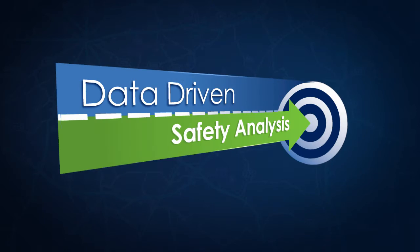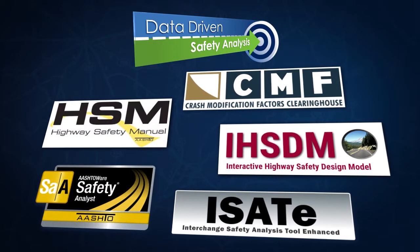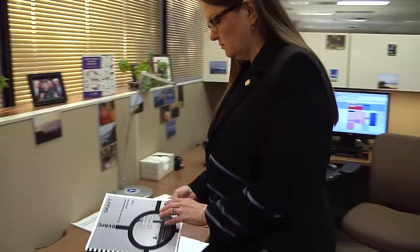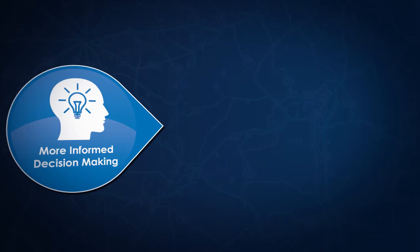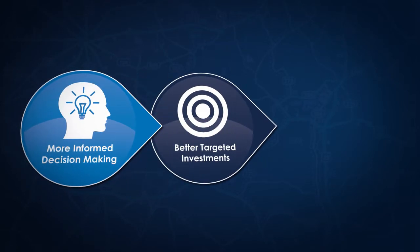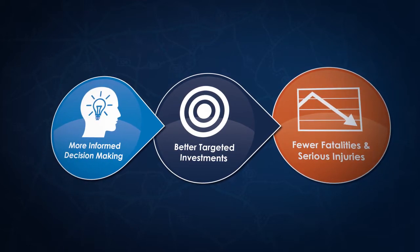They used data-driven safety analysis to justify the investment. Data-driven safety analysis is the application of the latest generation of tools for analyzing crash and roadway data. These tools quantify safety, so you can make more informed safety management and project development decisions. You can then better target highway safety investments and reduce the number of severe crashes on your roadways.